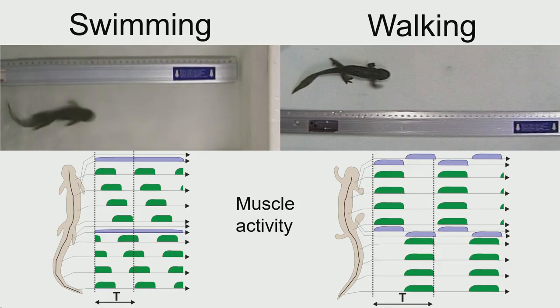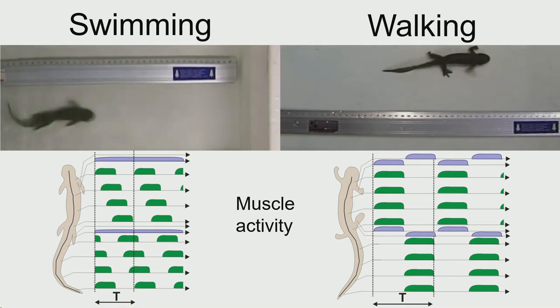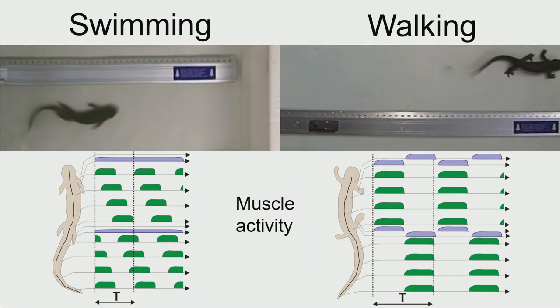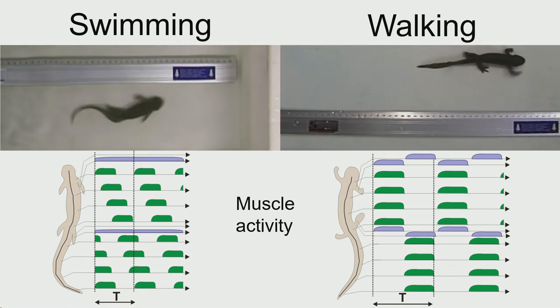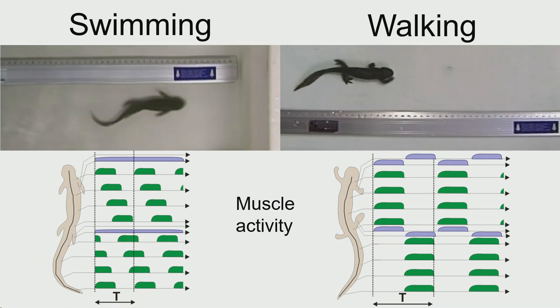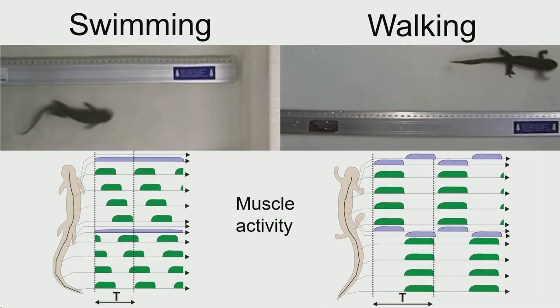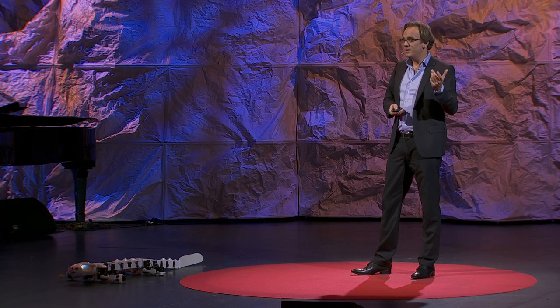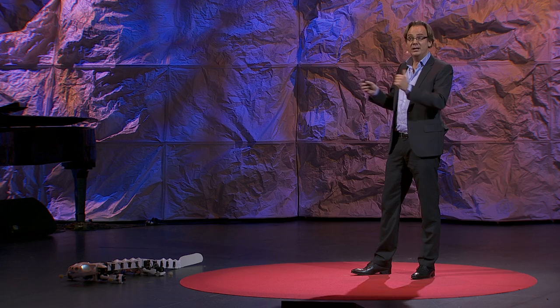Salamanders swim using what's called an anguilliform swimming gait — they propagate a traveling wave of muscle activity from head to tail. If you place a salamander on the ground, it switches to what's called a walking trot gait, with periodic activation of the limbs very nicely coordinated with a standing wave undulation of the body. That's exactly the gait you are seeing here on Plurobot.